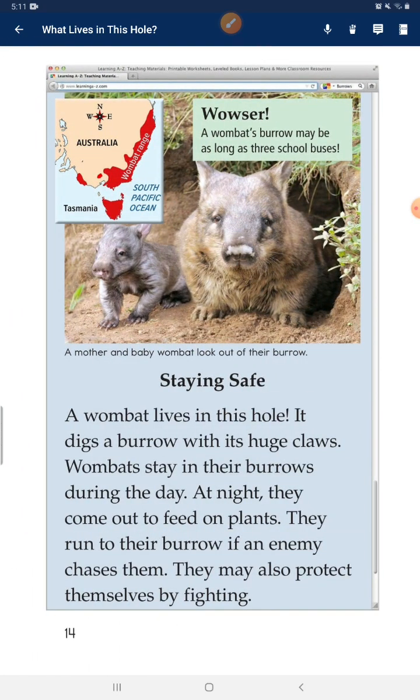A wombat's burrow may be as long as 3 school buses. A wombat lives in this hole. It digs a burrow with its huge claws. Wombats stay in their burrows during the day. At night, they come out to feed on plants. They run to their burrow if an enemy chases them. They may also protect themselves by fighting back.